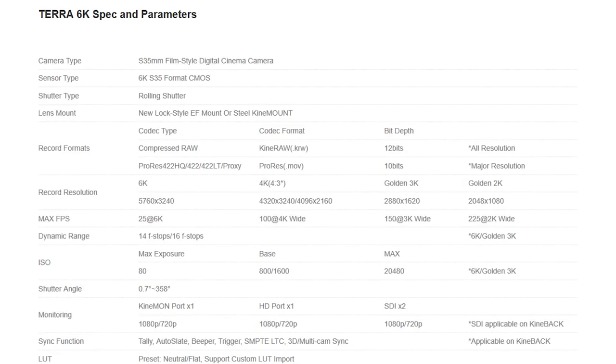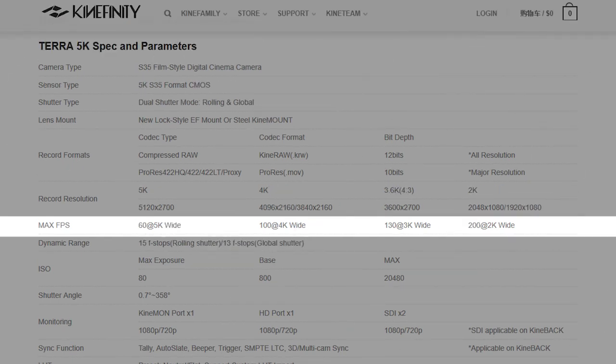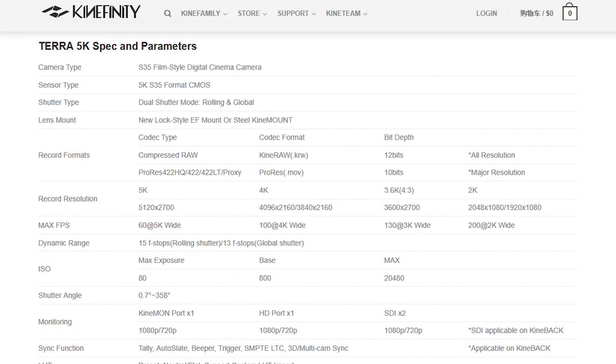The high framerate modes on the Terra allow up to 225 FPS on the 6K model and up to 200 FPS on the 5K model, giving very solid slow motion capabilities to this camera.